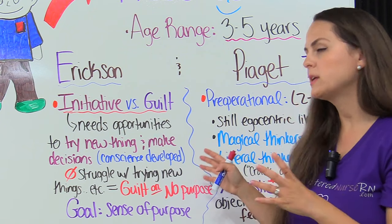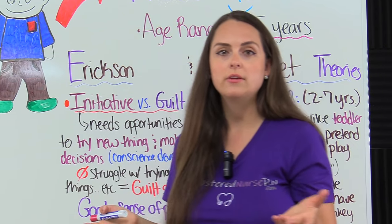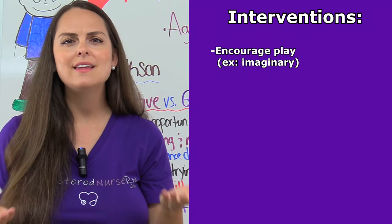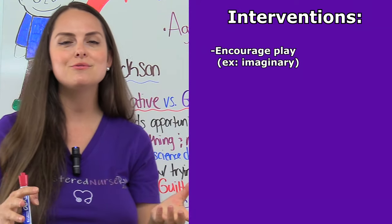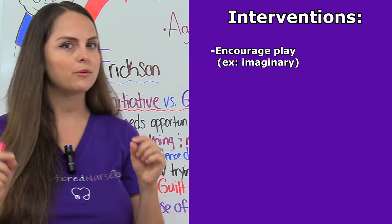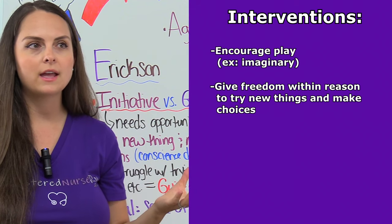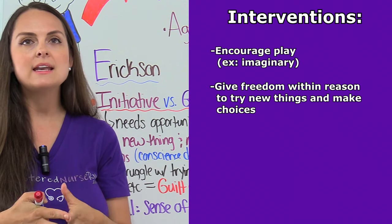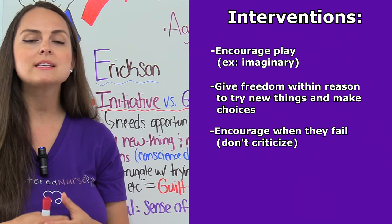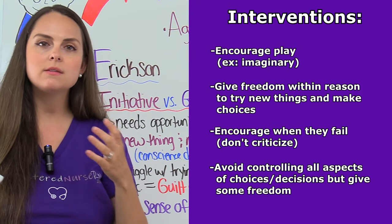Some interventions to help the preschooler develop a sense of purpose: encourage play, because preschoolers learn by playing — it gives them opportunities to try new things. Encourage imaginary play, because they're magical thinkers. Also give them freedom within reason to try new things and make choices. Allow them to pick, and if they do fail, try to avoid criticizing them but encourage them, accept the choices they make, and avoid trying to control all aspects of their choices.